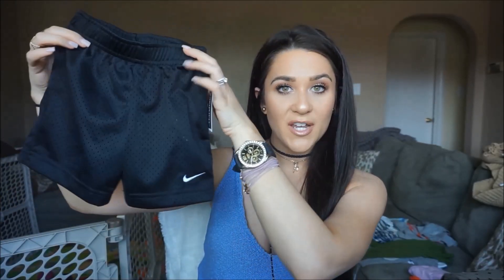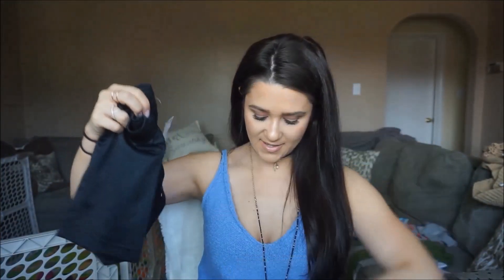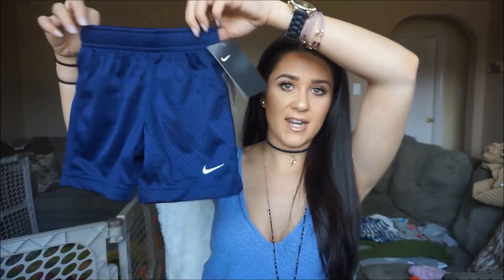Then I got him two pairs of shorts to match his daddy, because Alex all he wears is Nike shorts all summer long. So I got Camden some Nike shorts — just the mesh material, black with the little white checkmark in the corner, and then a navy blue pair as well. I just thought they were so cute, and these were $6.99 a piece.